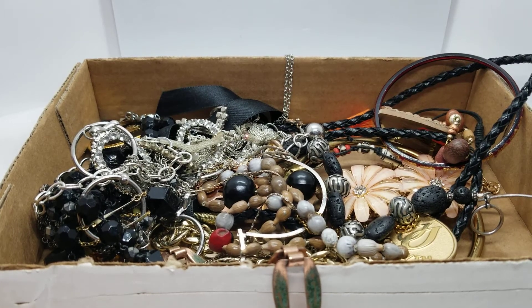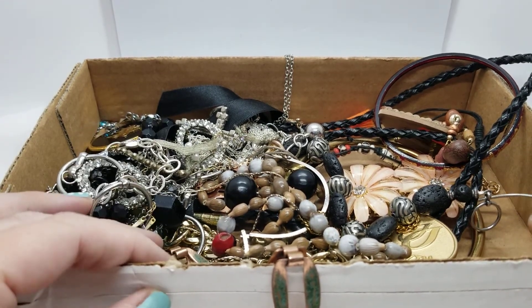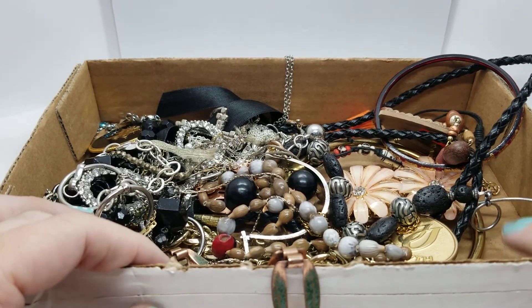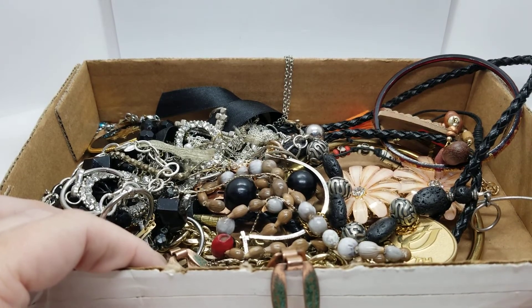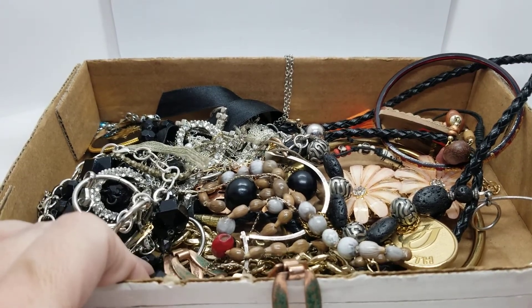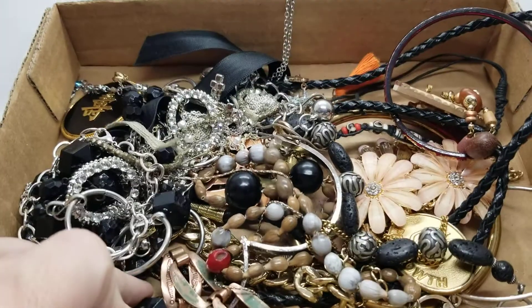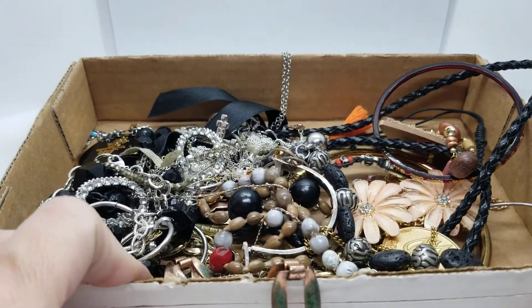Hey everybody! Welcome back to my channel Pixel and Frisket Finds. My name is Michelle and this is part 7 of the Big Purple Bag haul. Click my channel icon to find the rest of the videos and click subscribe while you're there. A little while back I got a 13 pound lot and it came in a purple bag — henceforth the title. This is what we found last part, part 6, so let's carry on and see what we can find in part 7.